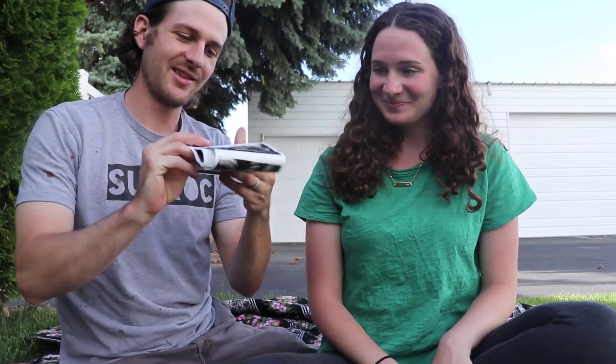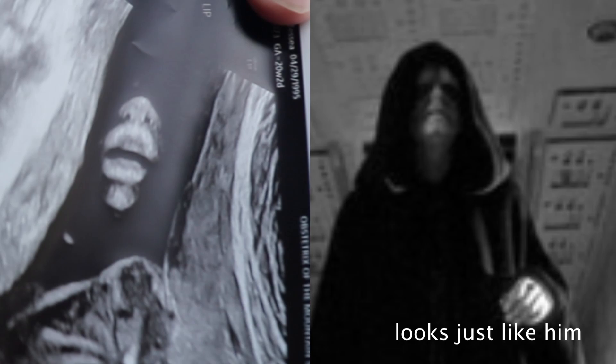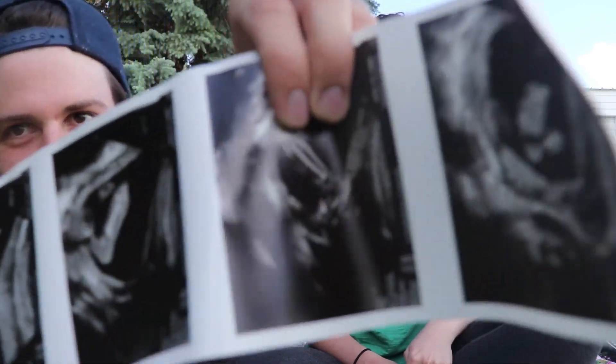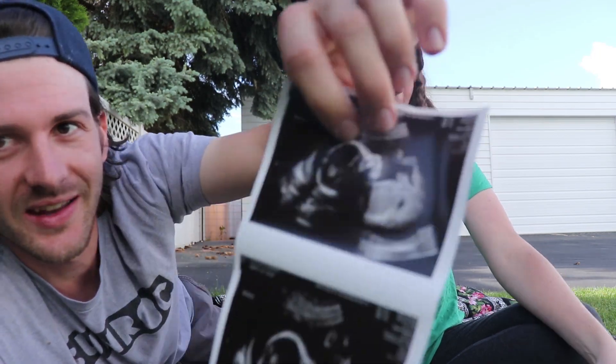But look at these — some of them are creepy. This one is of his lips, his little nose and his lips. Kind of reminds me of the Emperor from Star Wars. And here are his little legs with bones in there. You can see the outline of his little face and his little head.